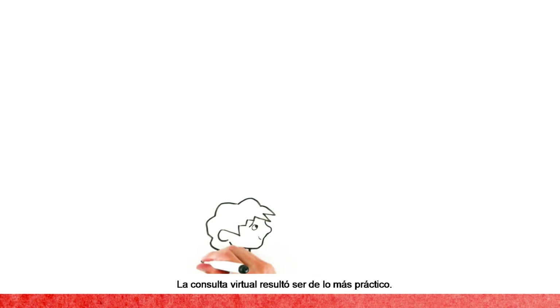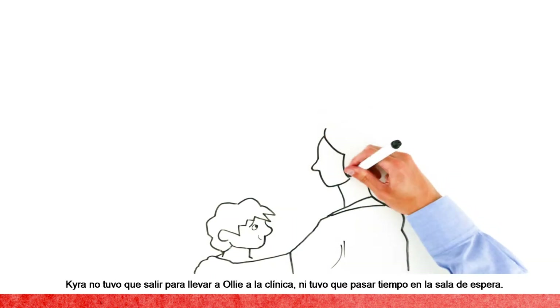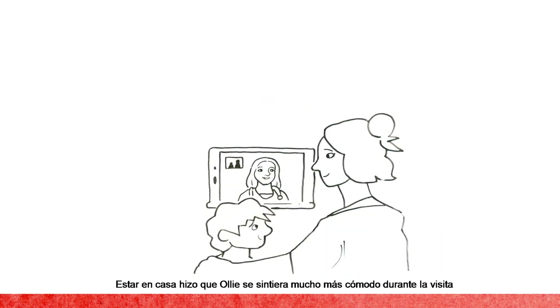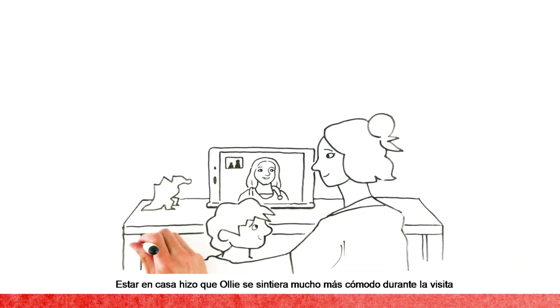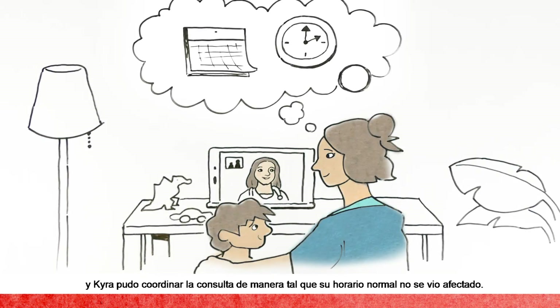Ollie's virtual visit was super convenient. Kyra was able to keep him home and avoid the drive to the clinic and wait time in the waiting room. At home, Ollie was much more comfortable during the visit, and Kyra was able to work the visit around her schedule so it didn't throw her day completely off the rails.